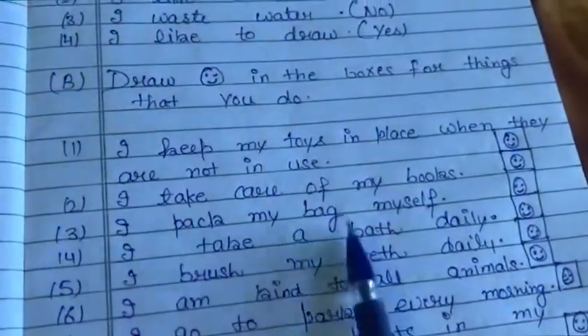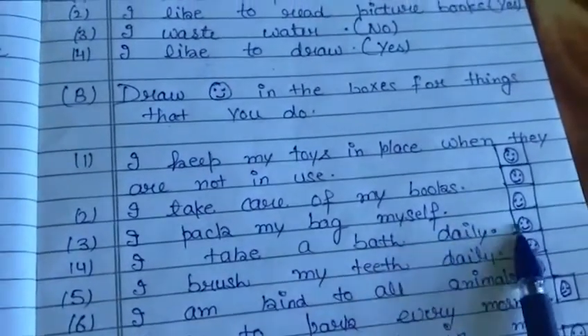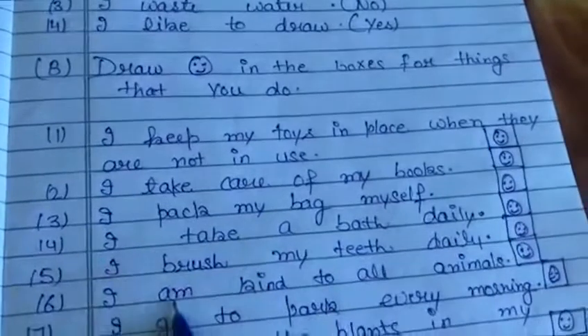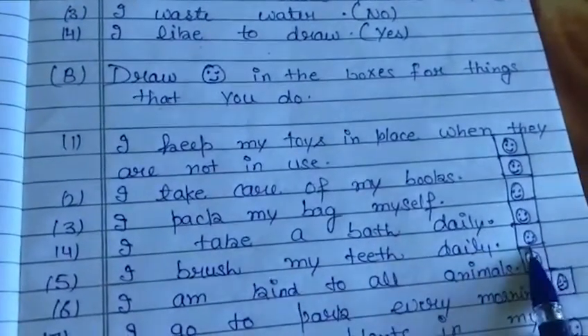Next, fourth: I take a bath daily. Everyone takes a bath daily, so draw the laughing sign here. Next, fifth: I brush my teeth daily. Draw the laughing sign here.